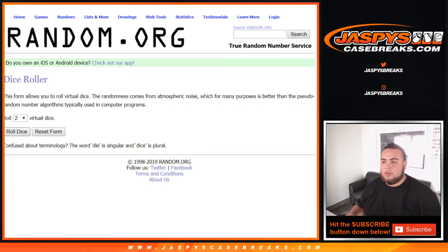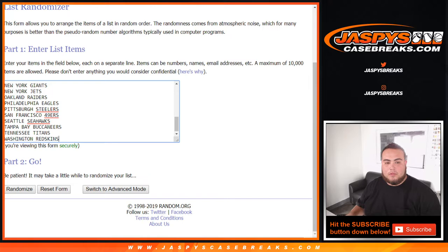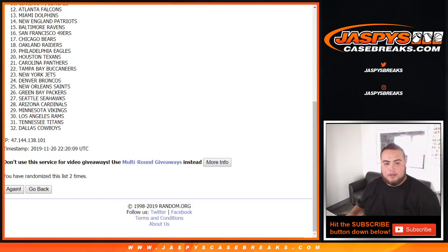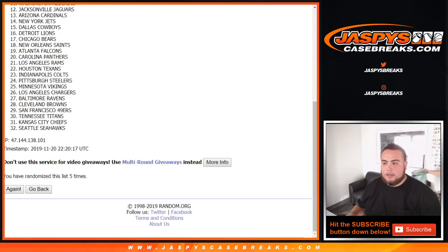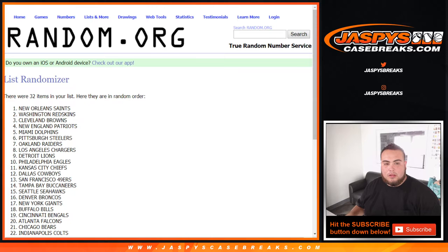Let's roll — five and a one, six times. One, two, three, four, five, and six. New Orleans Saints, and I think that is a random number block team.